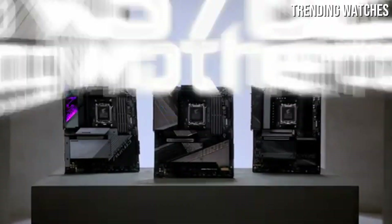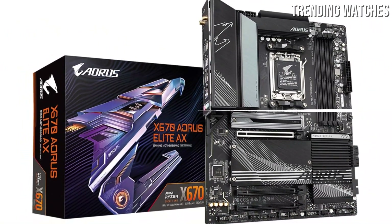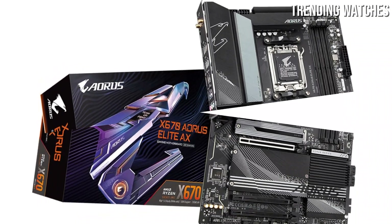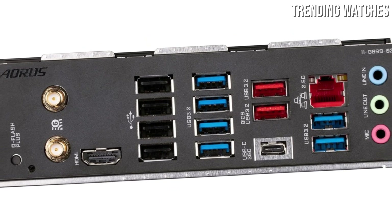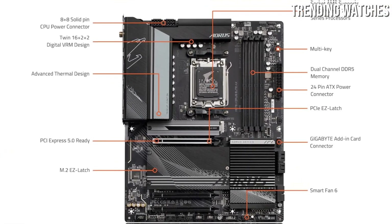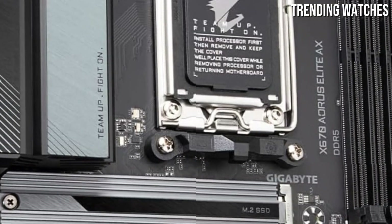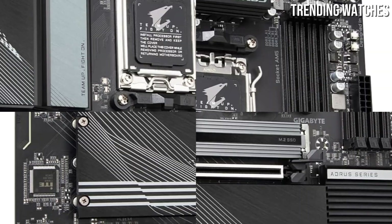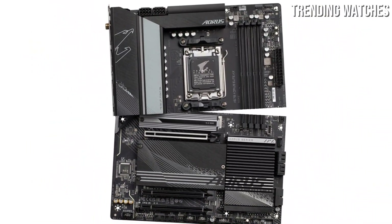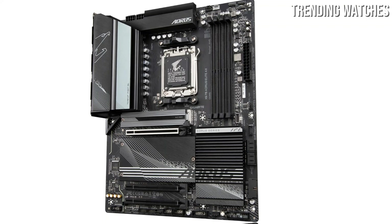The connectivity options are abundant, with multiple PCIe 5.0 slots, USB 3.2 Gen 2 ports, and support for the latest storage standards such as NVMe drives, ensuring ample room for expansion and high-speed data transfer. The integrated Wi-Fi 6E provides a fast and stable internet connection, essential for online gaming and streaming. In terms of aesthetics, the X670 Aorus Elite AX boasts a sleek design with customizable RGB lighting. High-quality capacitors and reinforced PCIe slots further enhance durability, ensuring it can withstand the rigors of daily use.